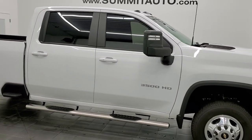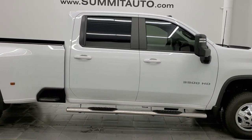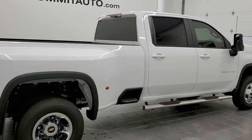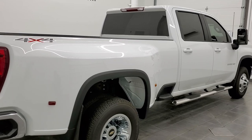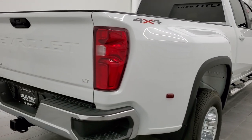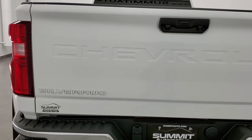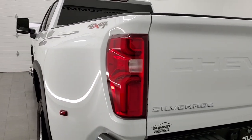Hey, this is Brett and this 2022 Chevy Silverado 3500 Crew Cab Long Box Dual Rear Wheel is stock number 12656Z. We are here at Summit Automotive in Fond du Lac, Wisconsin, your new and used heavy duty truck headquarters.